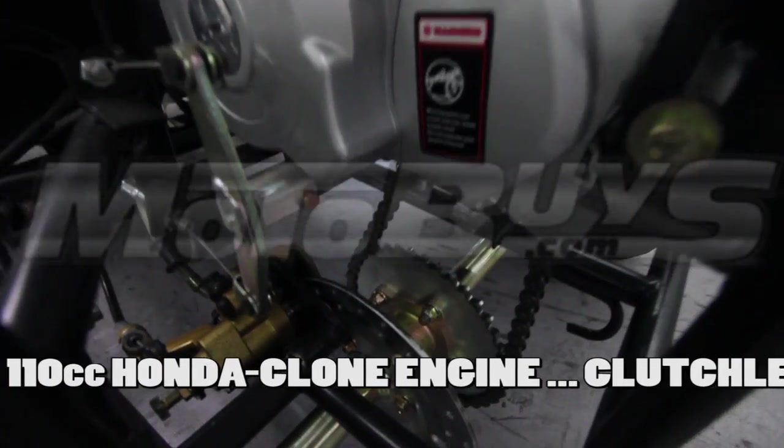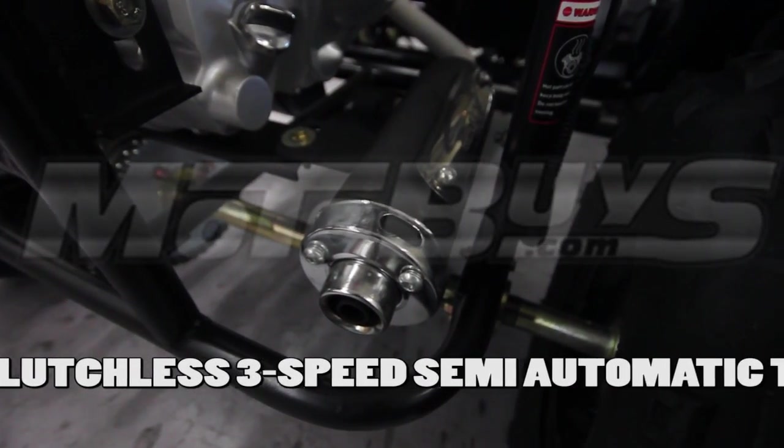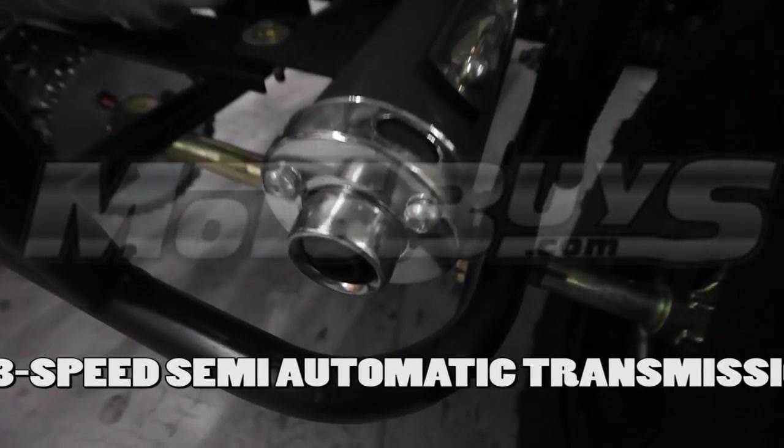The unit is driven by a 110cc Honda clone engine. It is a clutchless, three-speed, semi-automatic transmission with reverse.